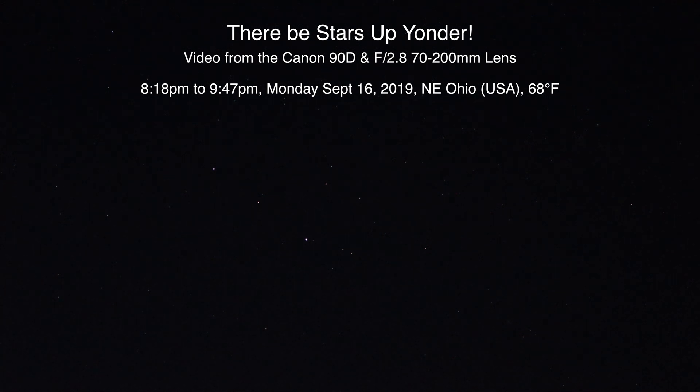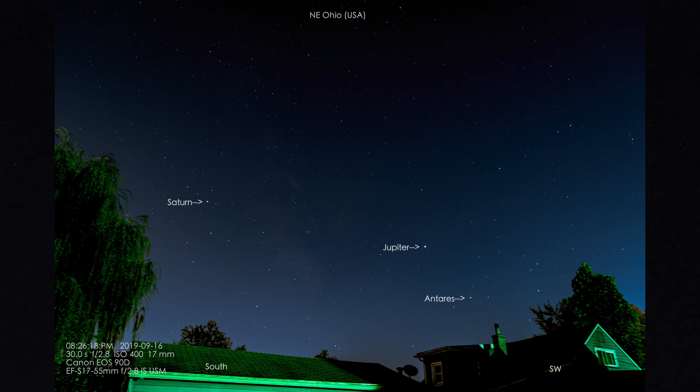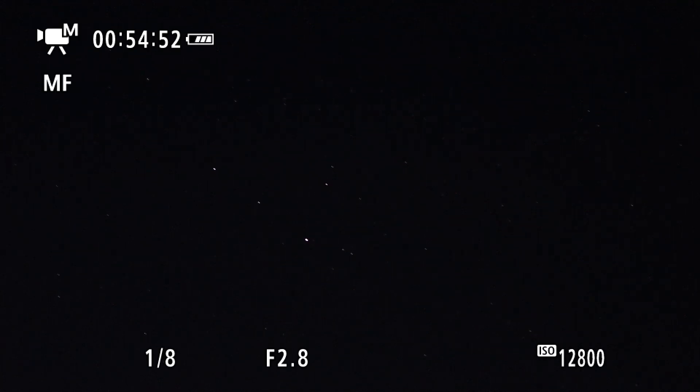Hello there, it's Monday night September 16th 2019 at 9:08 p.m. up here in Northeastern Ohio. We're on that new Canon 90D on the video portion. I was taking a whole bunch of pictures for the last hour so it's gonna take me forever to go through that, but I switched it over to video mode and there's actually stars showing up — the shutter's at 1.8 and the ISO's up pretty high at 12,800.